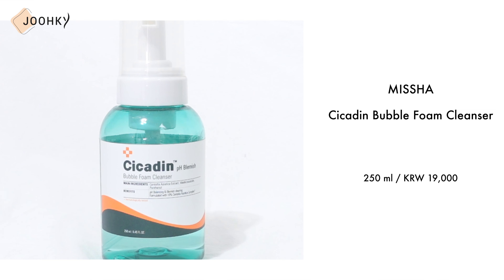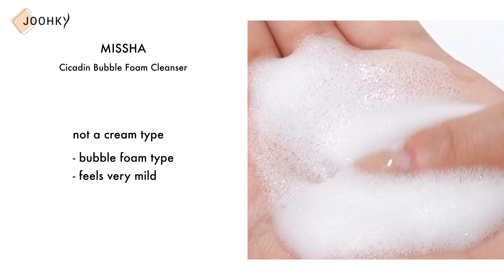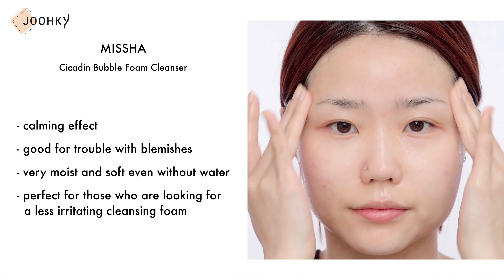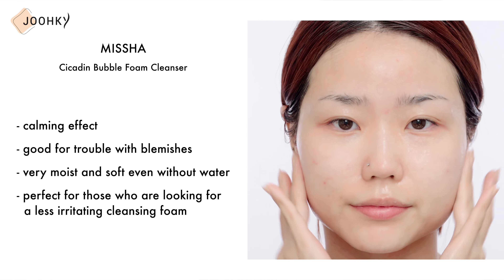Next is the cleansing foam — not just any cleansing foam, but a mild cleansing foam with a mild acidity. It's Missha's cleansing bubble foam. It's not a cream type but a bubble foam type, so it feels very mild from the moment you use it. The formula itself is very moist and soft even without water, perfect for those looking for a less irritating cleansing foam. It contains ingredients with a soothing effect, and there were almost no troubles on my skin. Of all the bubble foam cleansers I've used that got into my eyes, this was the least irritating of all.